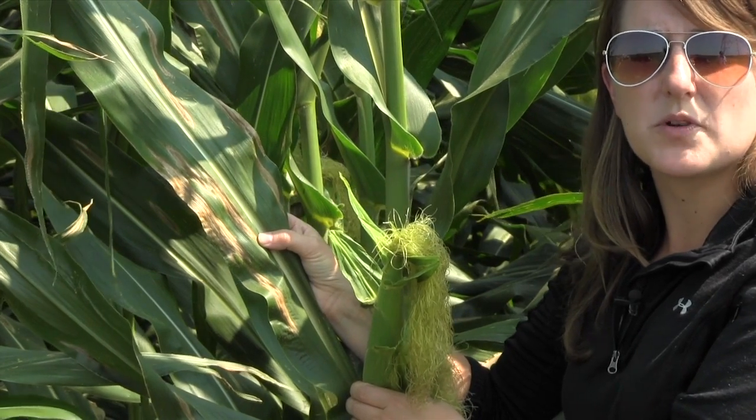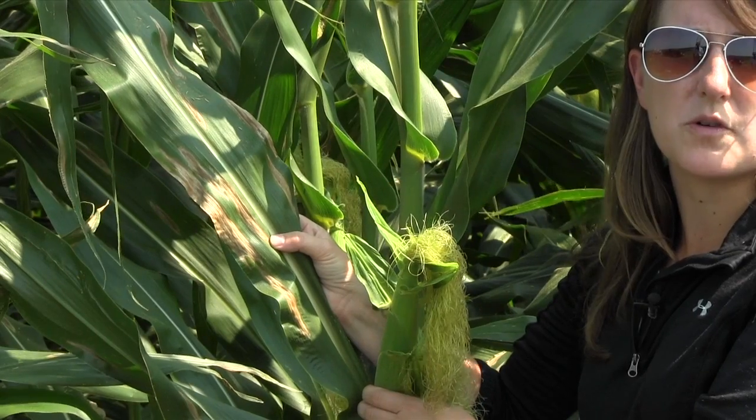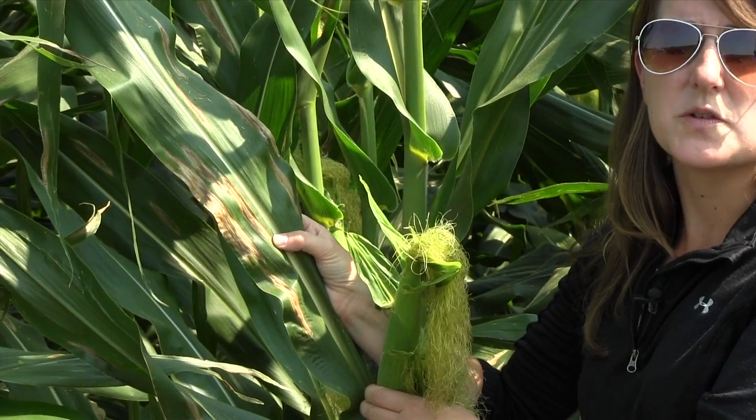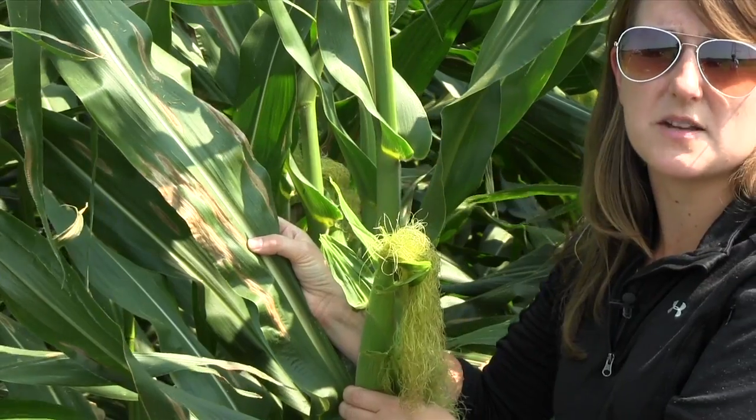The areas where Goss's Wilt is prevalent in Indiana are also some of the areas where we're seeing most of the Northern Corn Leaf Blight outbreaks. So it's important to get a good diagnosis to determine which you have before selecting a management option.